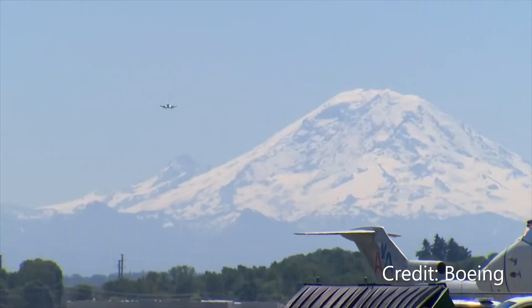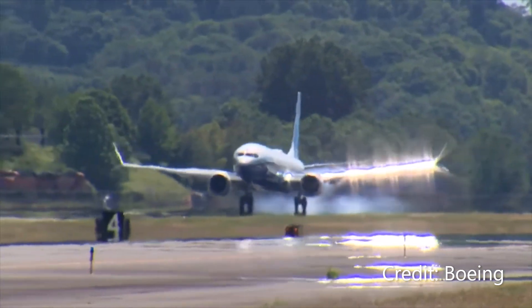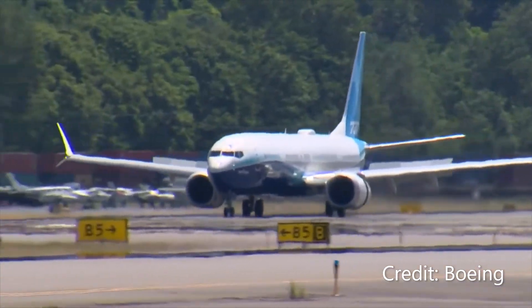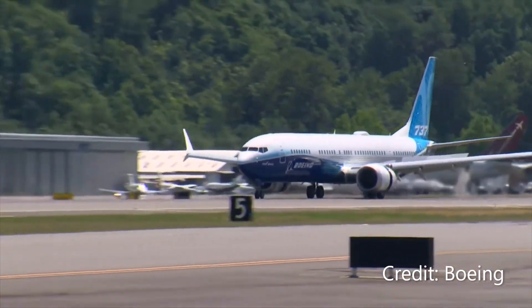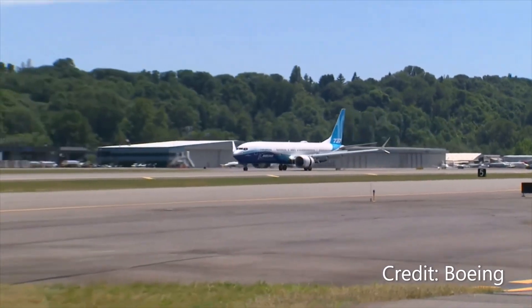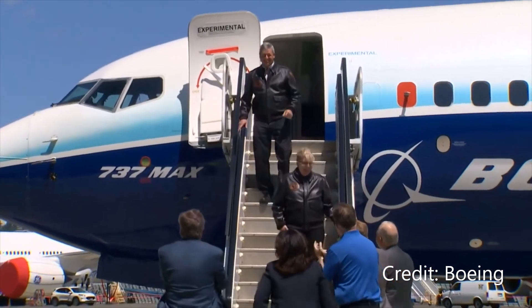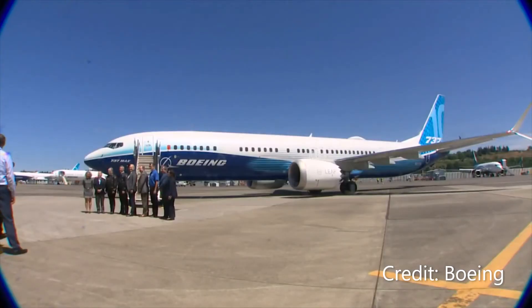Air Canada takes the prize for the world's longest Embraer E-series flight by time — the Canadian flag carrier covers a 1,822 nautical mile flight between Toronto and Portland in 5 hours and 8 minutes. However, Wideroe has the longest flight by distance using the Embraer E190-E2 variant, clocking in at 4 hours and 23 minutes while covering 1,882 nautical miles between Bergen and Leknes.